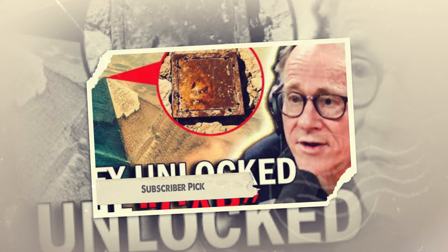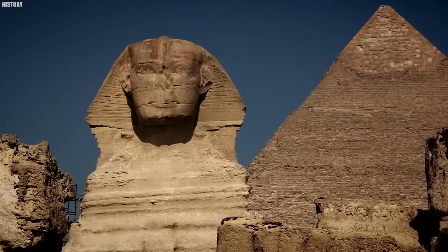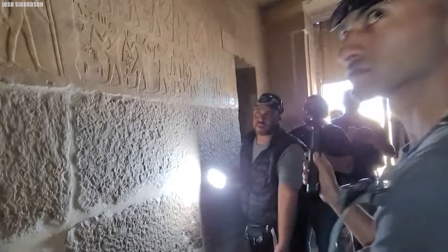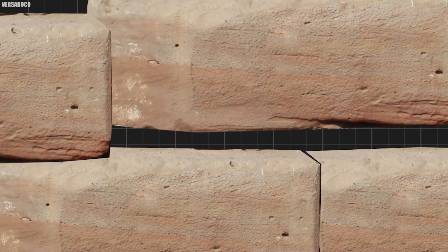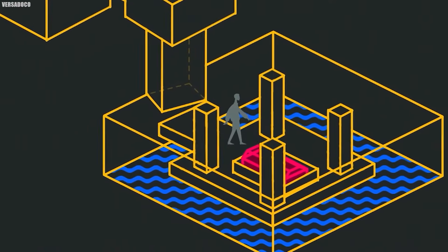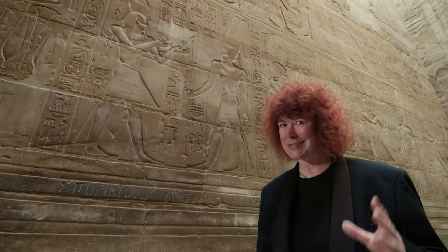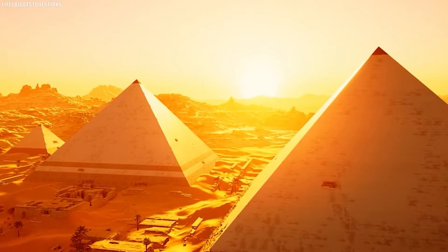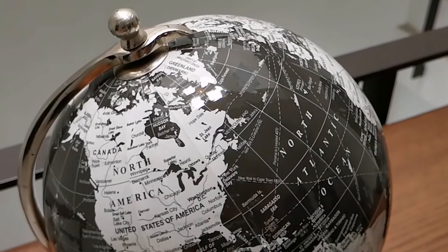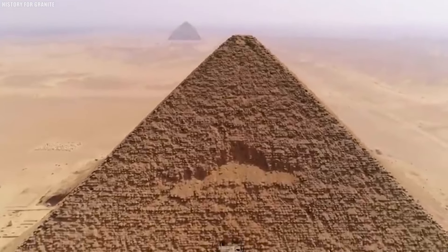After centuries of mystery, scientists finally unlocked a secret chamber hidden deep inside Egypt's Great Pyramid. A group of researchers used advanced scanning equipment to detect a hollow space buried within the ancient stone structure. As they entered the chamber, dusty stone walls surrounded a mysterious golden chest covered in strange symbols, and inside the chest they found a scroll written in a forgotten language. With the help of experts, they slowly translated it, discovering the scroll contained instructions to unlock even more ancient secrets — knowledge buried for thousands of years. The discovery shook the world, raising new questions about Egypt's lost past.